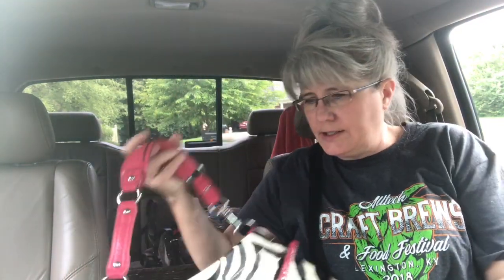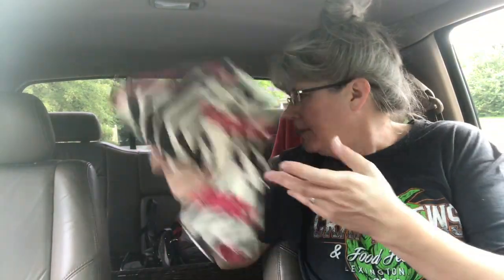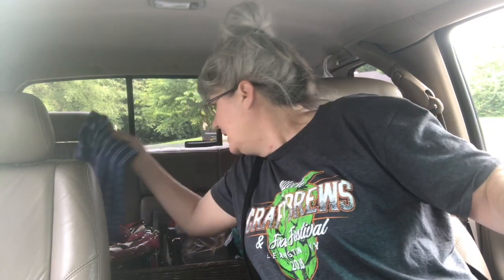I just picked this up a few minutes ago — it is new, still has the plastic on it. It's just a little zebra print and pink purse. I'll put that in my antique booth as well. That was two dollars also, and I'll probably price it around $11.99 or so since it's new.